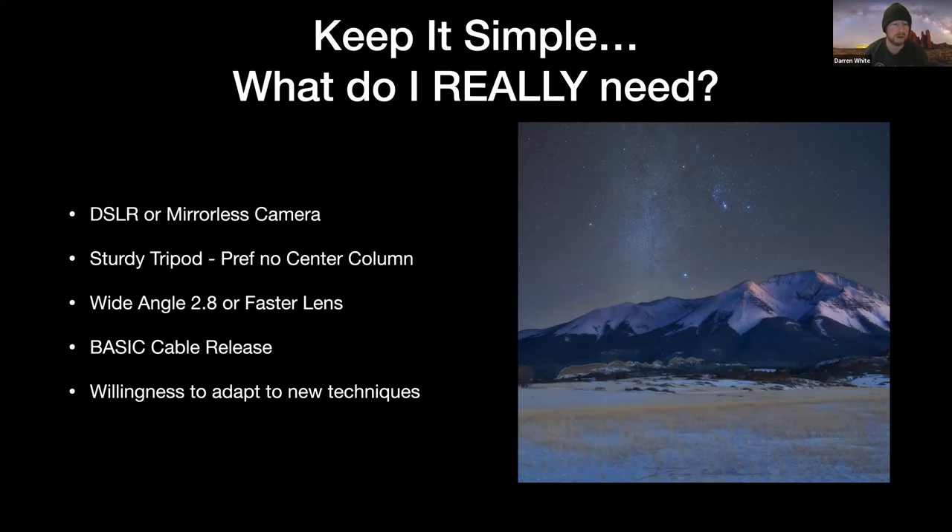A basic cable release — one that you just plug into your camera, press it, and lock it. No intervalometer needed. If you know how to use the intervalometer in your camera, that's fine too. But I've seen more people screw up by trying to set an intervalometer than get good images from it. Intervalometers can be very intimidating and hard to set up. Unless it's something you do regularly, I recommend just using a basic cable release.